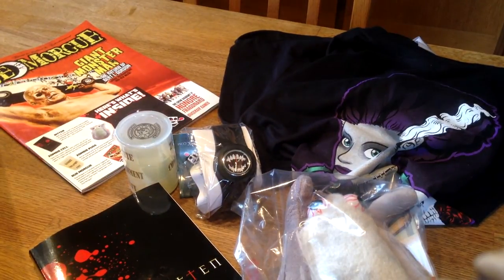If you guys enjoyed this video, please give me a thumbs up, leave a comment and subscribe. I make a monthly video with HorrorBlock where I review all the items inside. I also have some awesome other videos where I show my Lego collection, so check them out. Otherwise I'll see you guys in the next video. Bye!